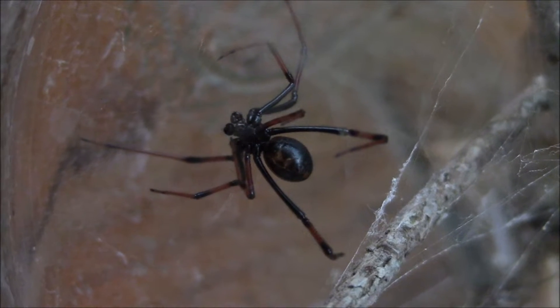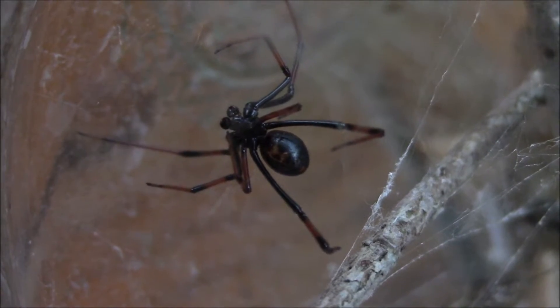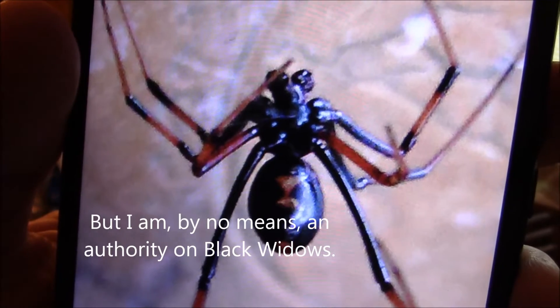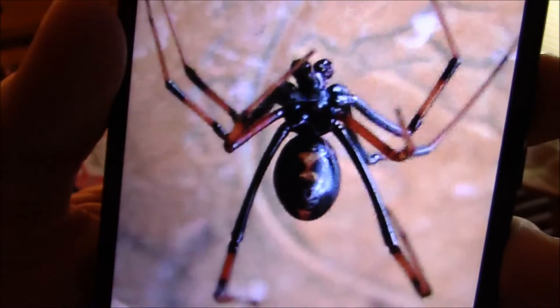I've been feeding it all winter. It hasn't hibernated at all. It looks like a male based on the pedipalps. Now, after a close-up shot with my phone — definitely a black widow male, of the northern species. Northern black widow. All right, that's confirmed.